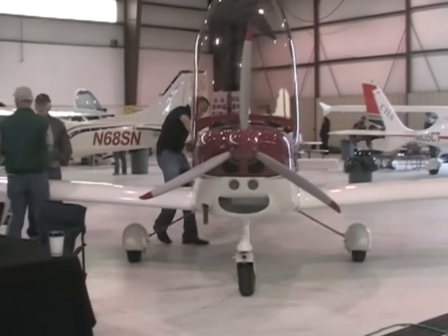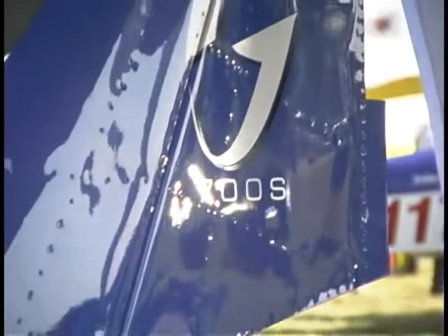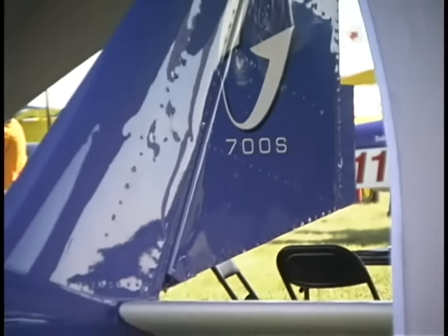How have you found it as a trainer, especially with those hours on it? This airplane was designed and built from the ground up as a training airplane, so it's very stable, very forgiving, and extremely sturdy — it's all-metal construction. The thing I like about it is it's got steel landing gear, so it really handles hard landings very well. It's just kind of an easy airplane to fly.